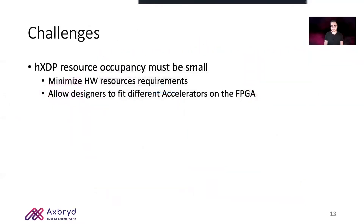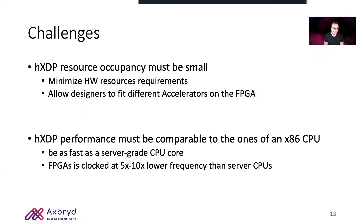Talking about challenges in this design, we faced two very tough ones. The first is that HXDP occupancy must be small so that a designer can fit multiple accelerators on the FPGA. The most complex one was to get HXDP performance comparable to that of an x86 CPU core — particularly hard since we are clocked at a frequency which is at least 10 times lower than an x86 CPU.